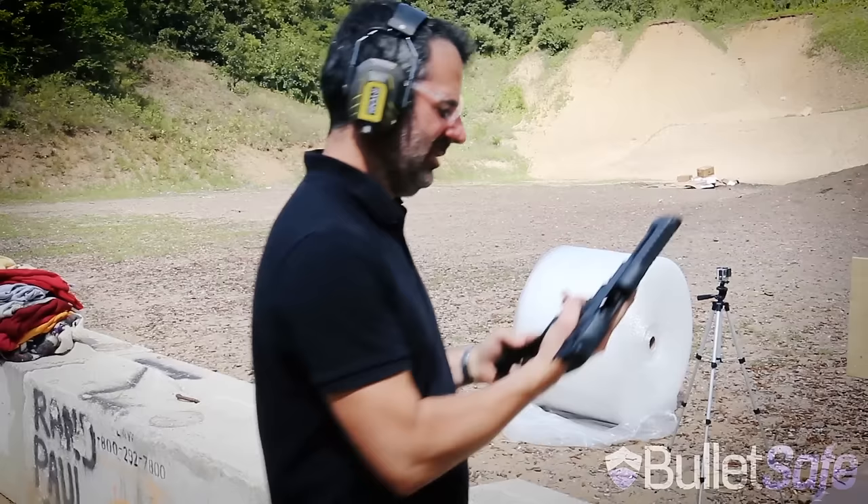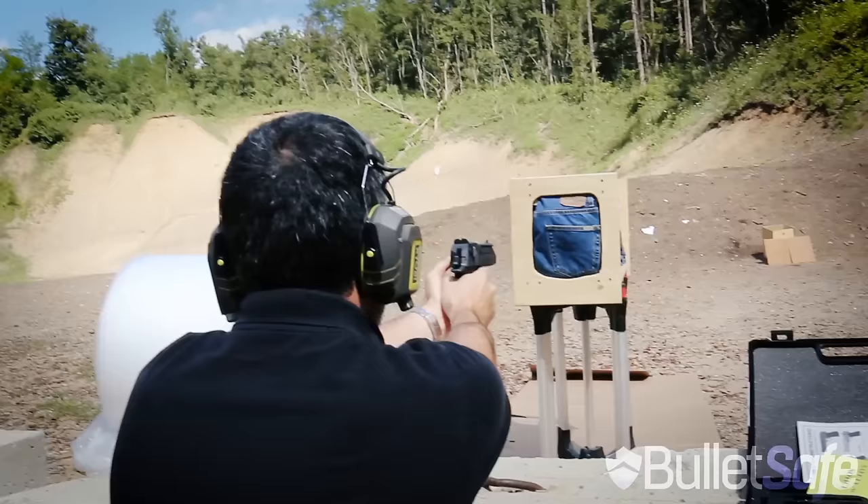BulletSafe Vest confirmed. So we've got 160 layers of denim and one round from a .50 cal.